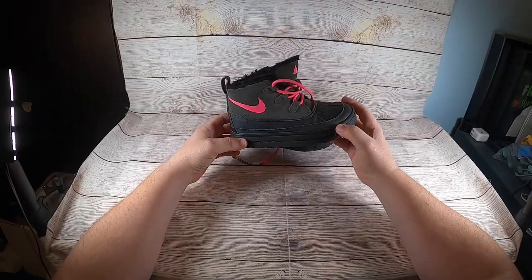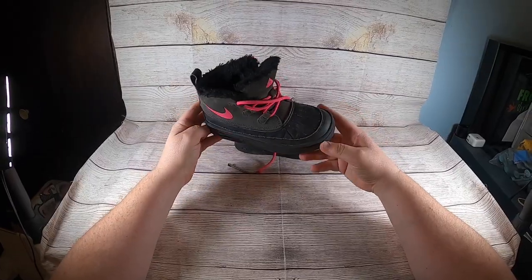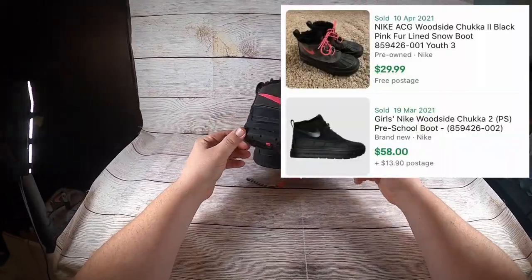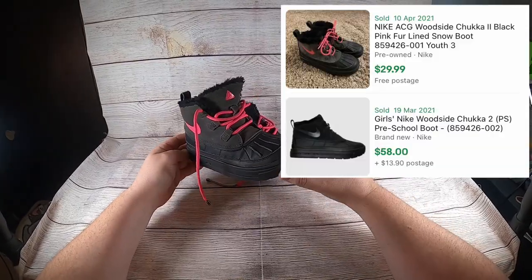I picked these up — they're Nike ACG youth girls boots. I paid $6.49 for them. Sales comps show they're going to sell for right around $29 to $30.